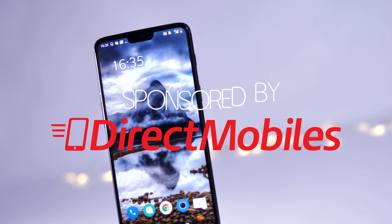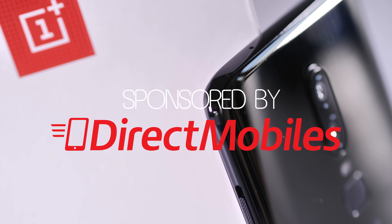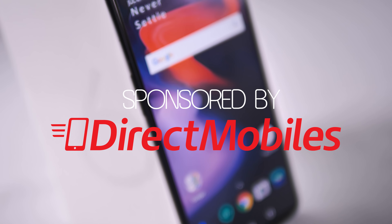First, I'd like to say a quick thank you to our sponsors, Direct Mobiles. If you're interested in either of these two phones, or you need a new phone in general, they're well worth checking out. You can find them at directmobiles.co.uk.